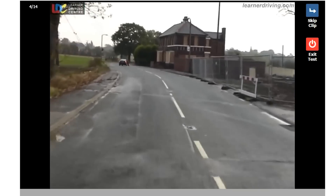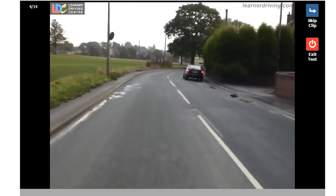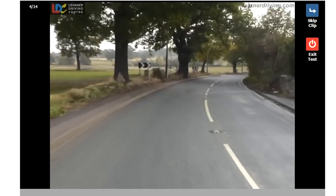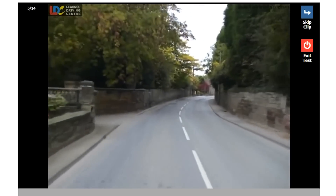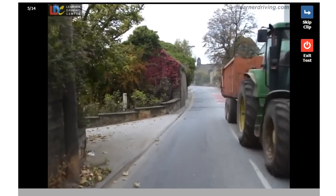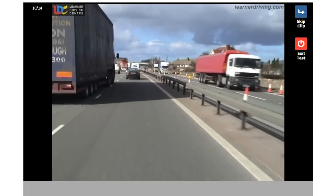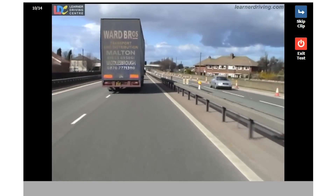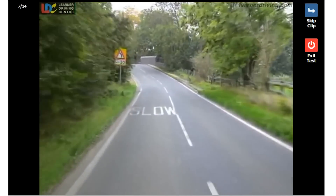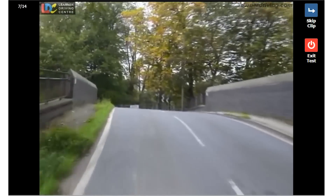The hazard perception is something many people forget about. You'll be shown 14 video clips — 13 of them with a single hazard and one of them with two hazards. A hazard is defined as anything that may cause the driver to change direction, speed, or stop. You'll be tested on developing hazards rather than static ones like tight bends or traffic lights. Developing hazards include pedestrians walking out without warning, animals in the road, or drivers moving into your lane without indicating. Spotting these early can help you avoid them completely and protect others behind you too.